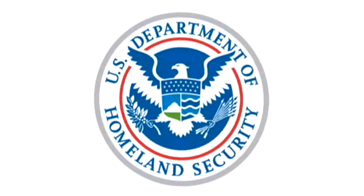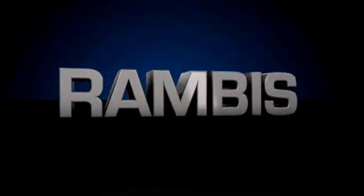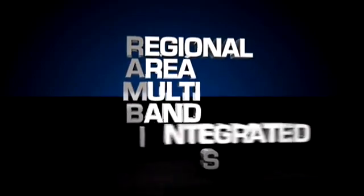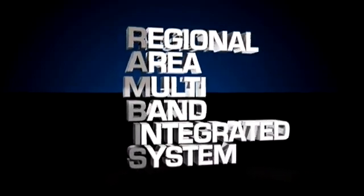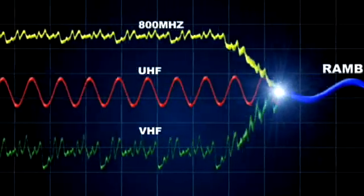With funding from grants from the Department of Homeland Security, the Rambus network was created to fill that need. Rambus stands for Regional Area Multi-Band Integrated System. Rambus blends the 800 MHz, UHF, and VHF bandwidths into common channels.